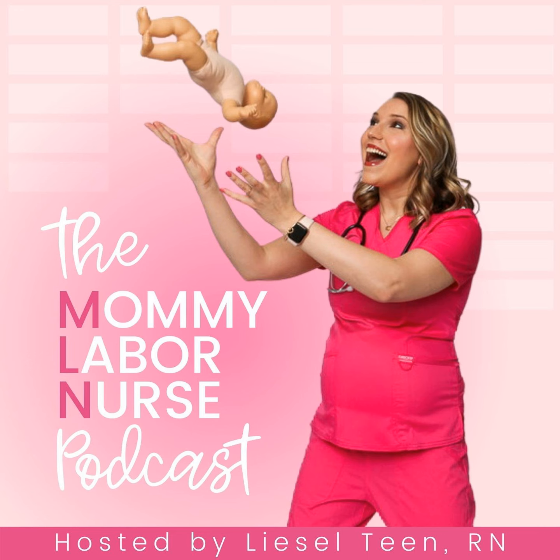You're listening to the Mommy Labor Nurse Podcast where you'll gain the tools, knowledge, and confidence you need to erase the unknowns, feel in control, and have an even better birth no matter how you deliver. My name is Liesl Teen, mom of two, practicing labor and delivery nurse, and your host. From over eight years and counting of working at the bedside, I know that knowledge is the key to an even better birth. Tune in each week to learn about all things pregnancy, birth, and postpartum.